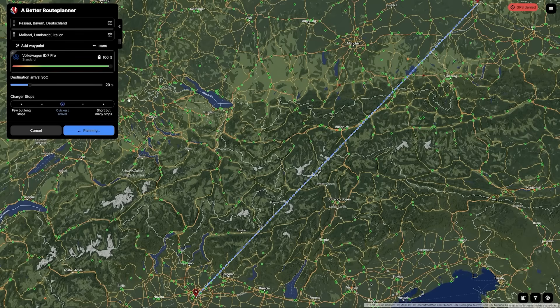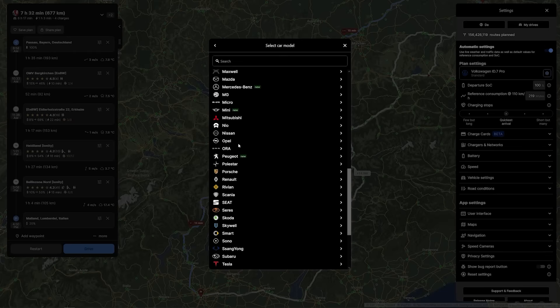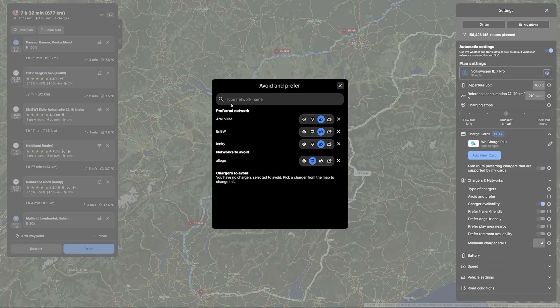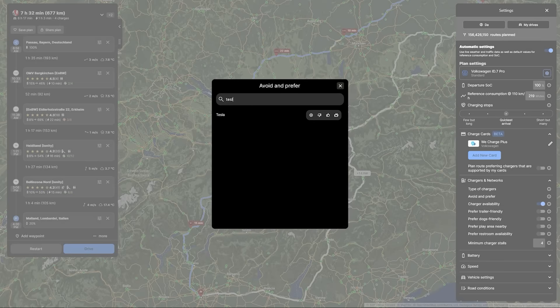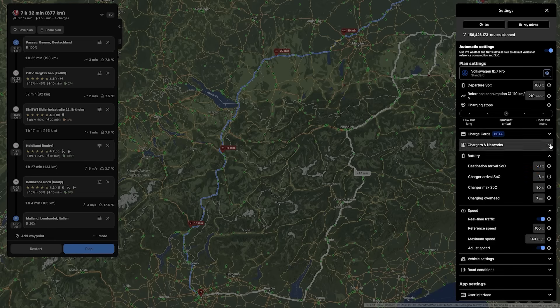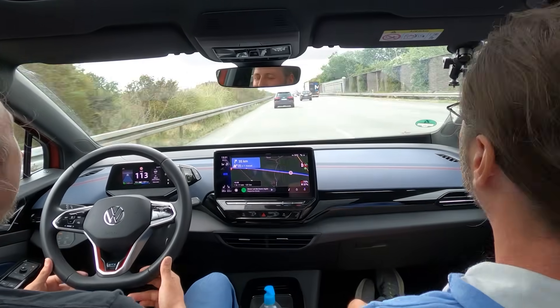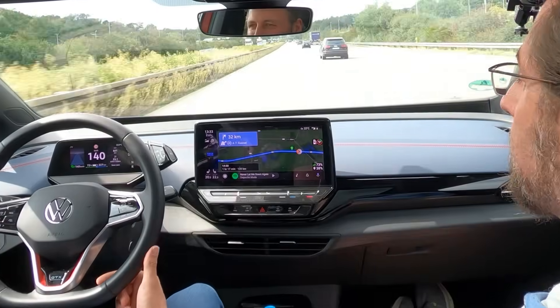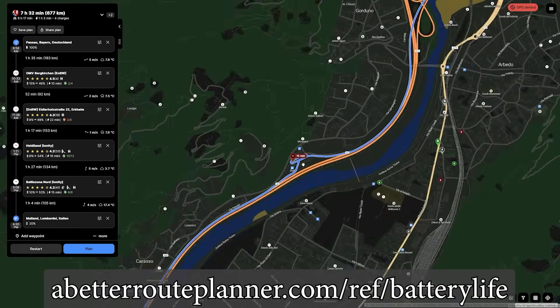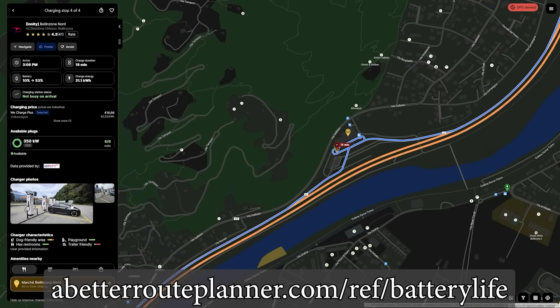This video is brought to you by A Better Route Planner — the route planner for EVs. Hundreds of cars are supported. Choose your configuration, plan your route with the charging network you prefer or want to avoid. Premium members can use real-time weather forecast and traffic information, and also use A Better Route Planner in the car with Android Auto or Apple CarPlay. Use the link in the description to support the channel and use A Better Route Planner Premium for 30 days for free.